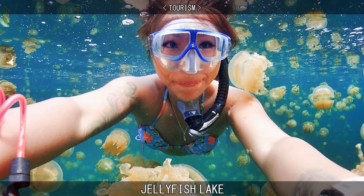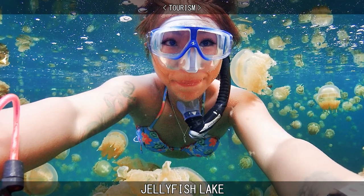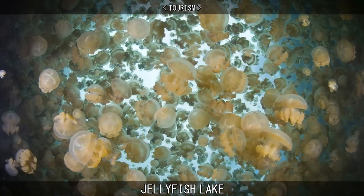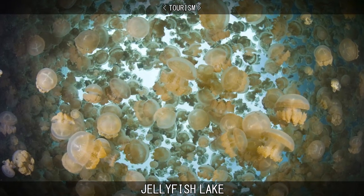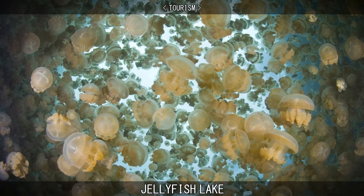Snorkeling in Jellyfish Lake is a popular activity for tourists to Palau. Tourists are required to obtain a pass to access the lake. The Rock Islands and Jellyfish Lake Pass is $100 and is valid for 10 days.